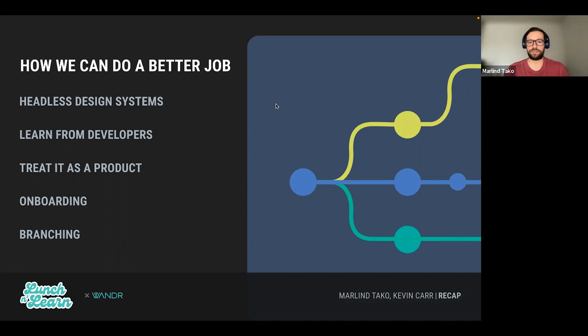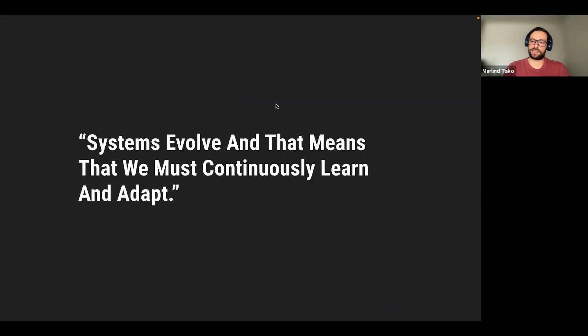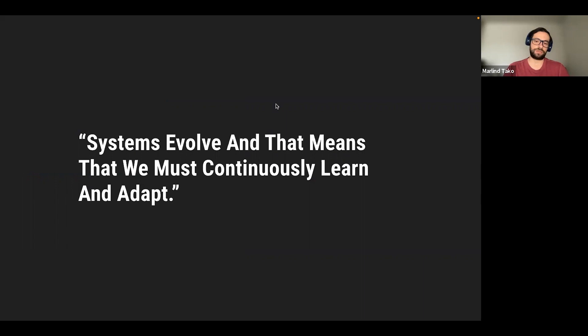We all know about branching introduced in Figma, and we have certainly seen the benefits of using it with Asset Panda. One case was where we needed to completely revamp the navigation system — we branched out the design system, worked on that component, reviewed it with the client, and when everything was correct, we just merged it and everything changed instantly. We didn't run the risk of having a duplicate design system copy somewhere that everyone forgets about. The last thing to keep in mind is that things always change and we always need to be continuously learning and adapting. Thank you very much for listening.